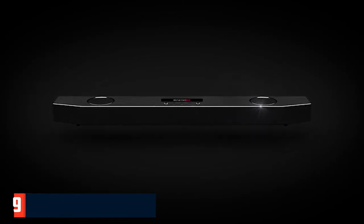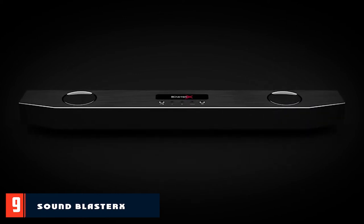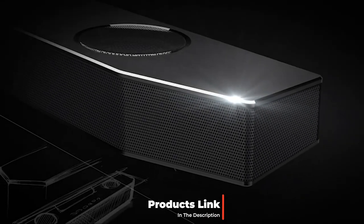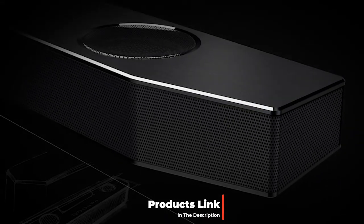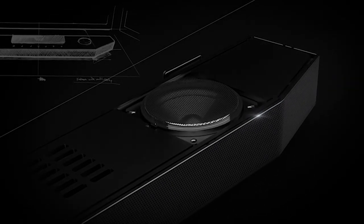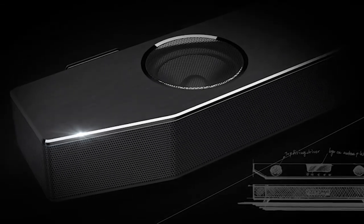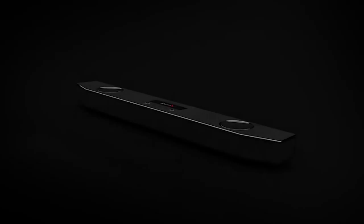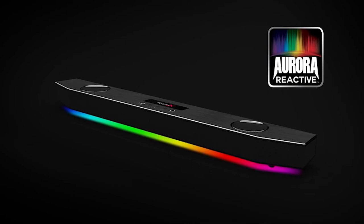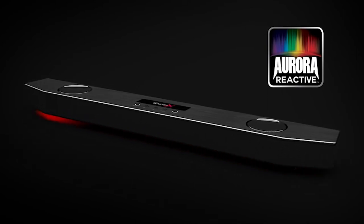Next at number nine, we have the SoundBlaster X-Katana RGB Soundbar. Soundbars aren't just for your home entertainment setup — they're also making their way onto PC gaming desks. Creative calls its SoundBlaster X-Katana the first-ever under-monitor audio system, and it generates an impressively massive soundstage despite being just two feet wide. The included subwoofer ensures you won't miss any of the bass or low notes in your favorite music. Of course there's RGB, and this soundbar creates a visual feast thanks to its 49 programmable RGB lights.